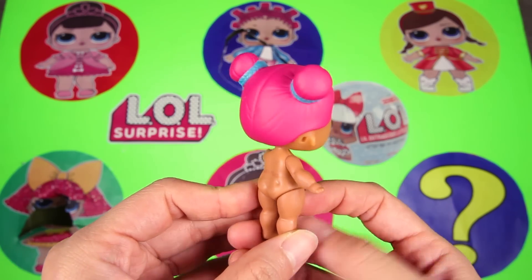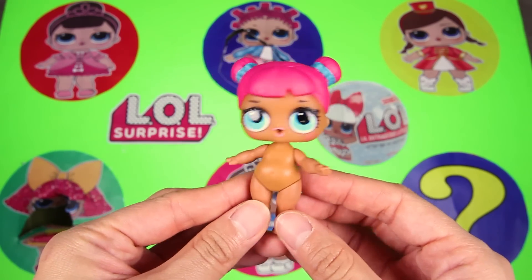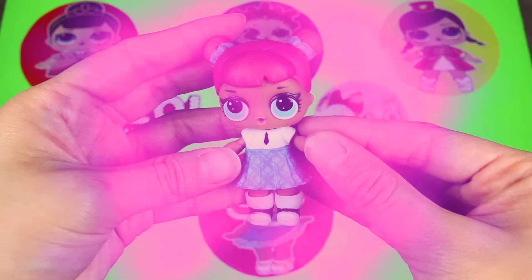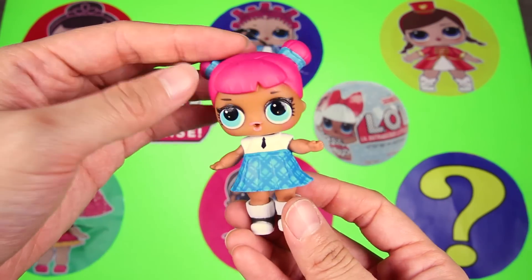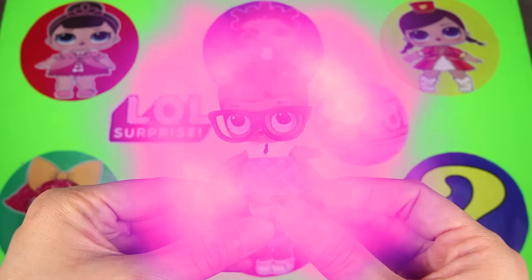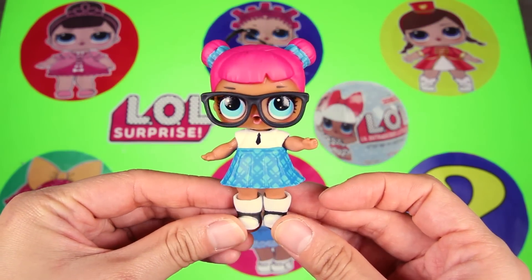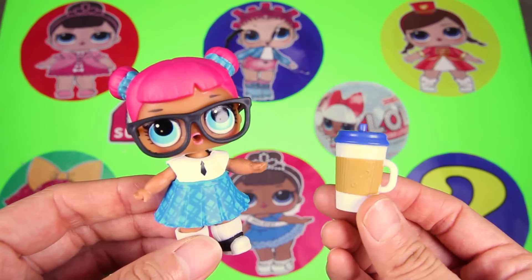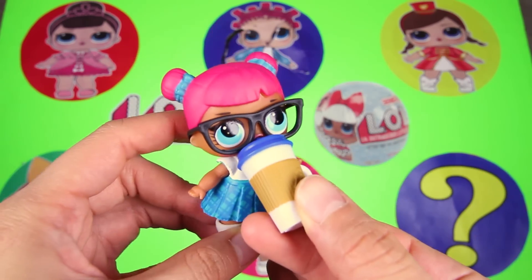Teacher's Pet has bright pink hair, and I love her two pink hair buns on both sides of her head. Wow, look — she just finished wearing her school uniform. Awesome! We can't forget about her pair of big glasses — doesn't she look super smart in these glasses? OK Teacher's Pet, it's time for your bottle, open wide.